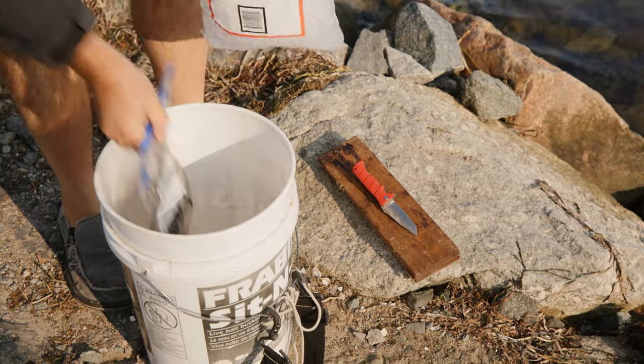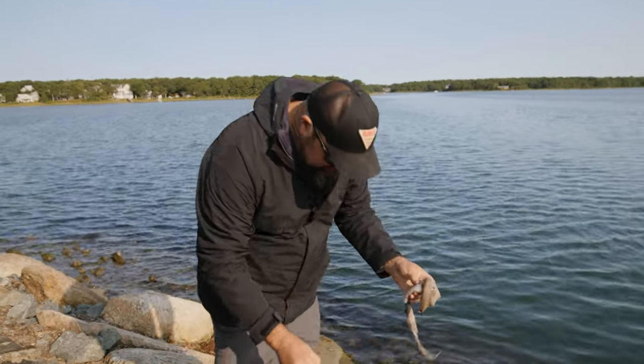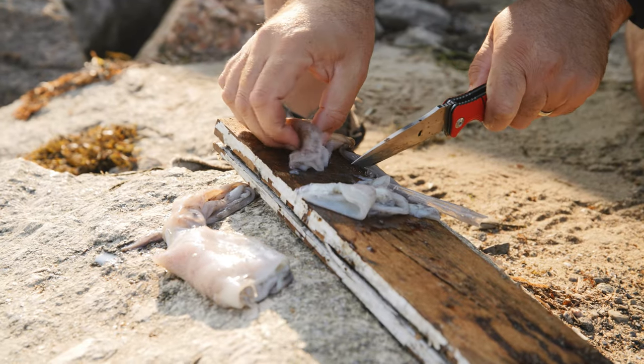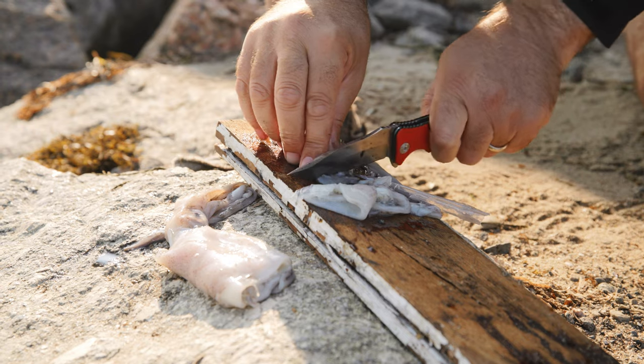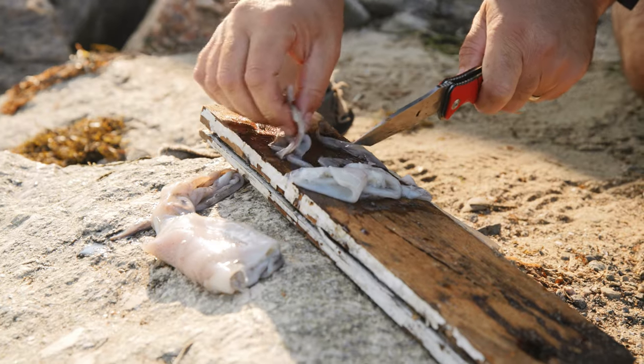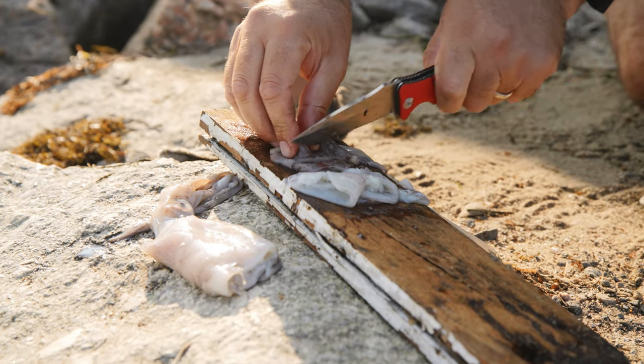We're going to cut up some bait. This is some long fin squid that we caught this spring, and this stuff is great for bait. It's a lot better than the stuff you buy in the tackle shops — a lot of that comes from short fin squid. From what I've found, the long fin squid is much tougher and it stays on the hook much better. I'm just going to slice this up into little bits.